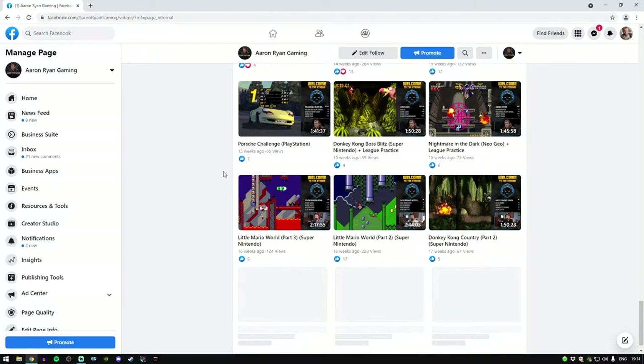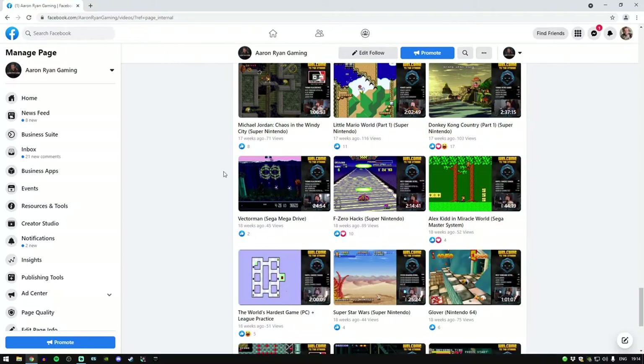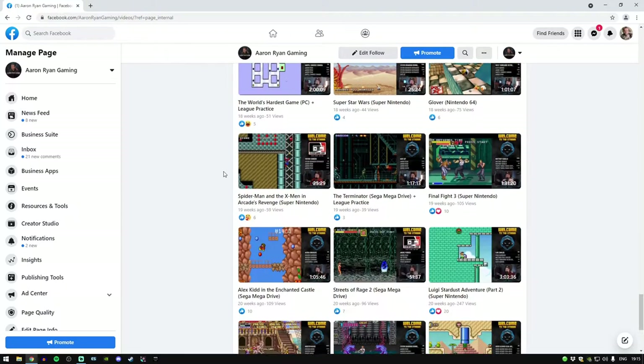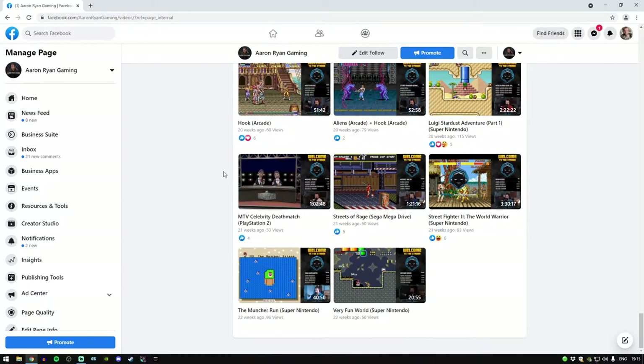As you can see, 16 weeks ago, 17 weeks ago — they're all still there. That was the very first stream I did, which was January 30th. So what do you do to keep your streams on your page?